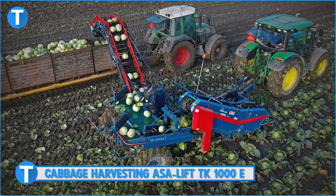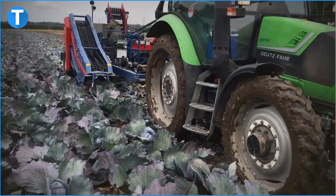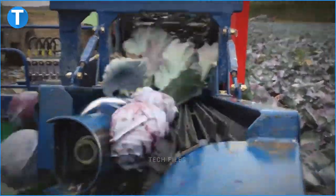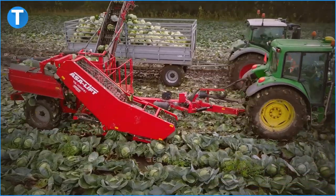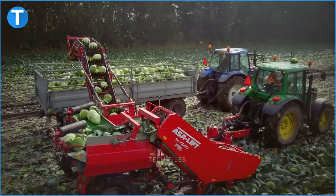Number 7: Cabbage Harvesting ASA Lift TK1000E. The ASA Lift TK1000E is a one-row trailed cabbage harvester with a cart elevator for fresh produce. Its modern intake unit moves the cabbage onto a roller system developed to detach leaves from the cabbage, then sends the cabbage to the transport trailer via the overloading elevator.